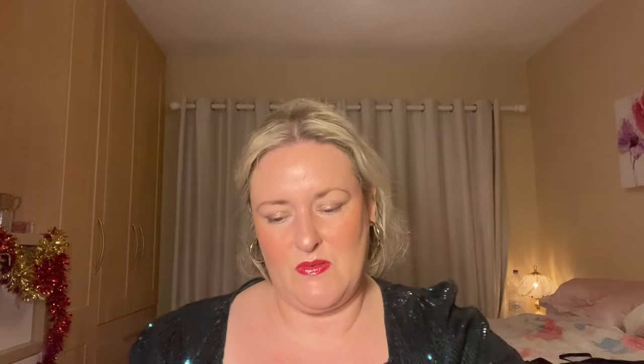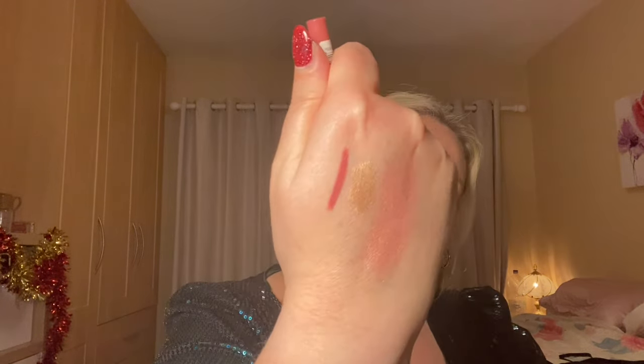My favorite lip liner of the year has been an oldie. Rimmel has become cruelty-free again, so it's come back into my life. This is the Lasting Finish Exaggerated Lip Liner in East End Pink. I adored it years ago and still adore it now. It's a great pinky-neutral shade that really suits my lips. The formula is creamy enough that it doesn't drag but not so creamy that it moves around — it stays put, which is great.